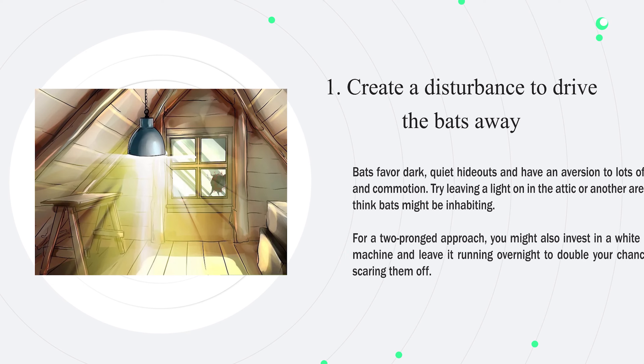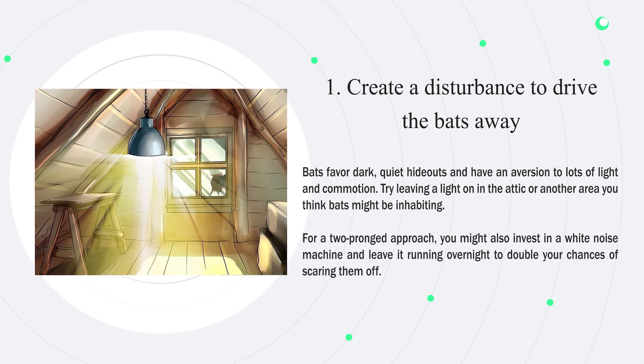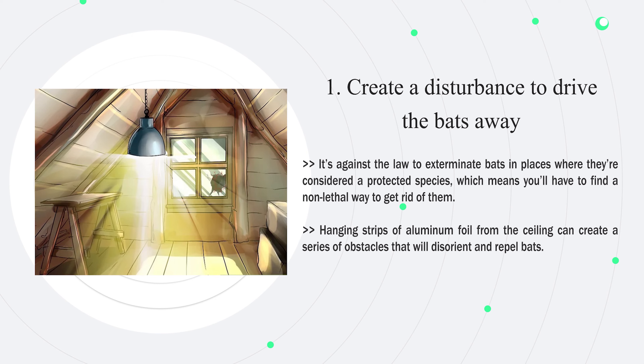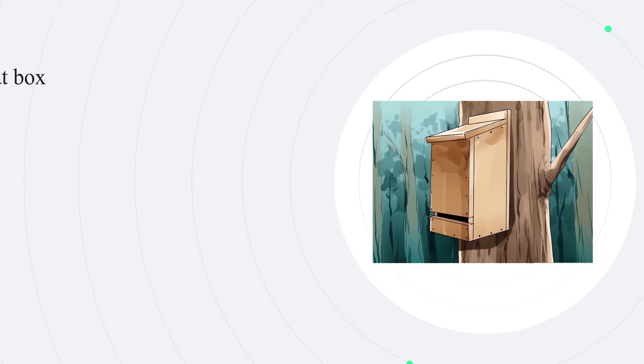Part two: removing the bats. Number one — create a disturbance to drive bats away. Bats favor dark, quiet hideouts and have an aversion to light and commotion. Try leaving a light on in the attic, and consider using a white noise machine overnight to double your chances of scaring them off. It's against the law to exterminate bats in places where they are protected, so you'll need a non-lethal approach. Hanging strips of aluminum foil from the ceiling can disorient and repel bats.